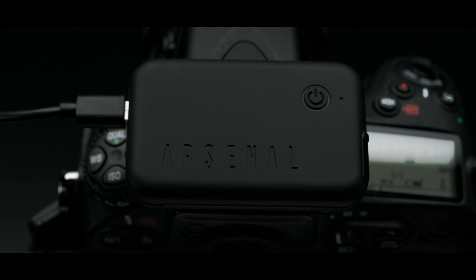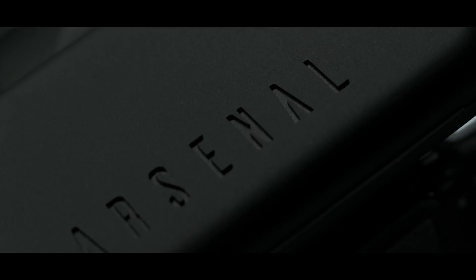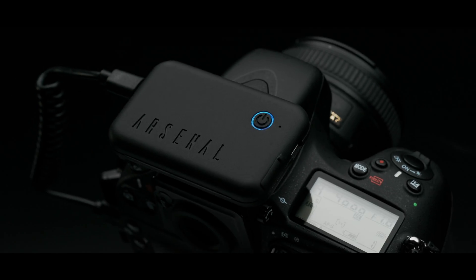Now we're back with the next generation of Arsenal. This is Arsenal 2, a complete rethink of the way photos are brought to life. We've made it smarter, way faster, and packed with awesome new features.